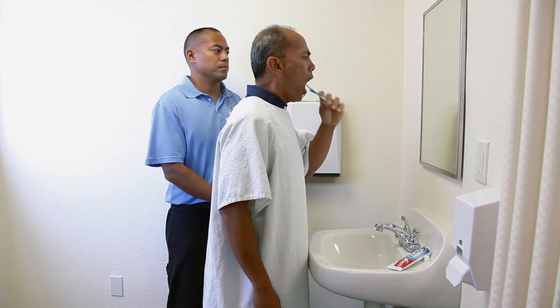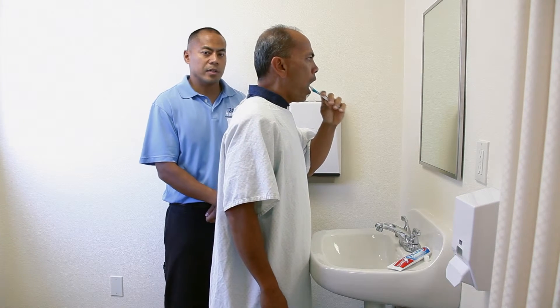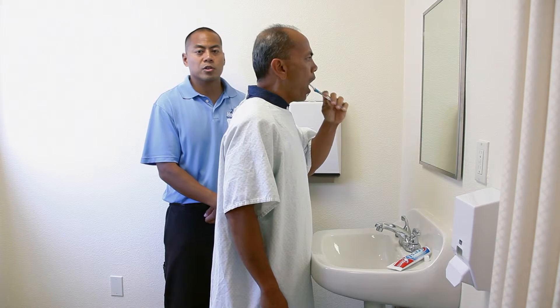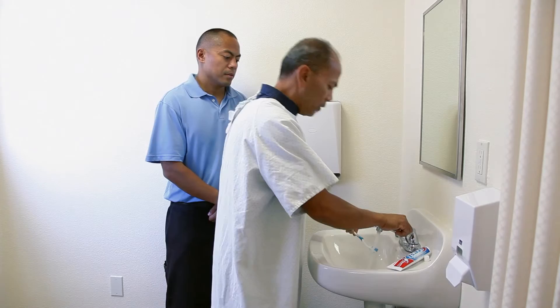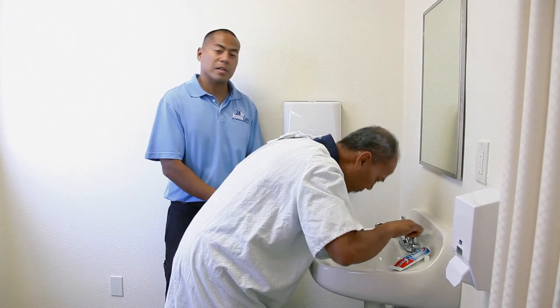Make sure they brush their tongue. It's okay to stay here and allow them to do it — it's not a short process. Once they finish, make sure that they spit it out and rinse.